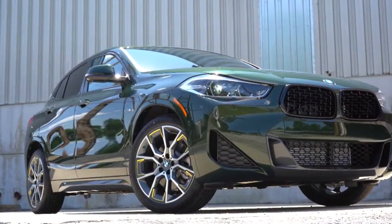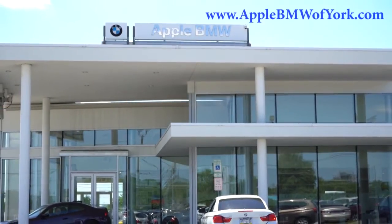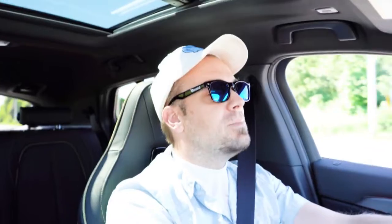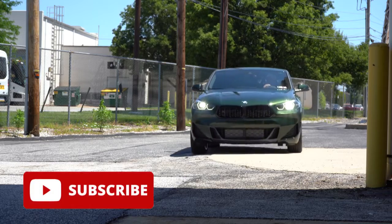What is up you guys, welcome back to another one. If you are new to the channel, I am Gold Pony — new car, truck, SUV reviews on YouTube. Today we are in the brand new 2023 BMW X2, courtesy of Apple BMW in York, PA. For more information on their inventory, please feel free to check out the link in the description box below. We are in this one today because there's actually a new appearance package for the 2023 model year, and we do happen to have that today.